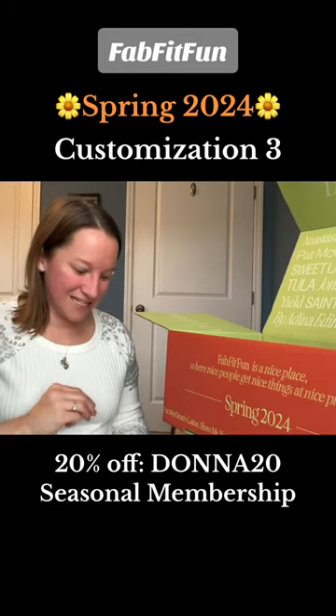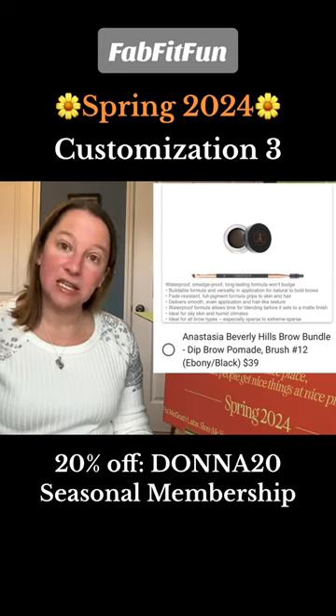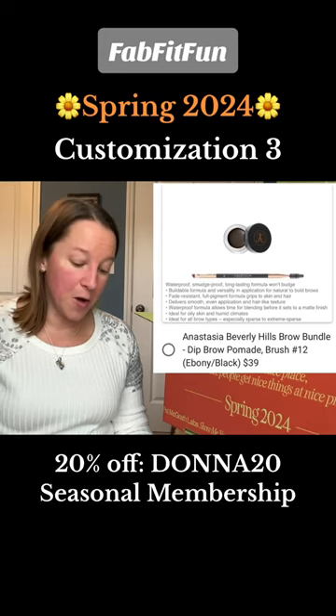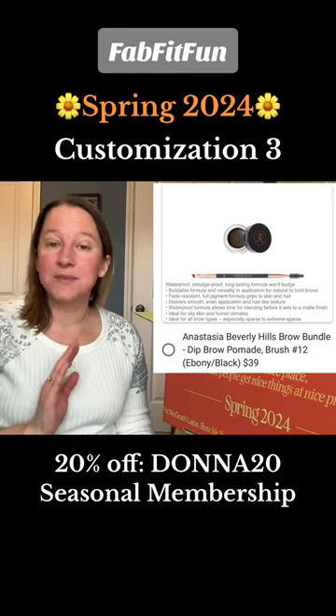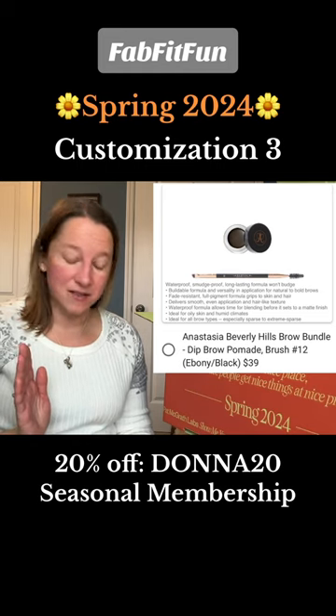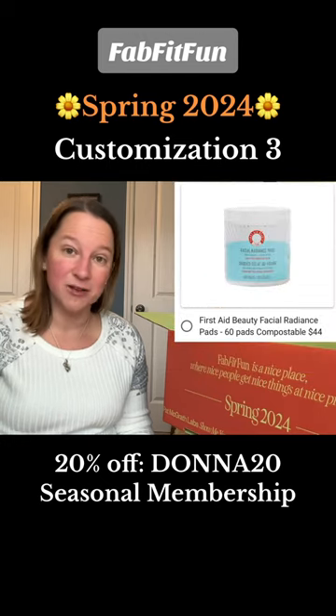Customization number three — let's dive into this one. The first option is the Anastasia Beverly Hills brow bundle: dip brow pomade brush with number 12, and it comes in a lot of different colors and shades. Next is First Aid Beauty facial radiance pads — there are 60 pads in this bundle.